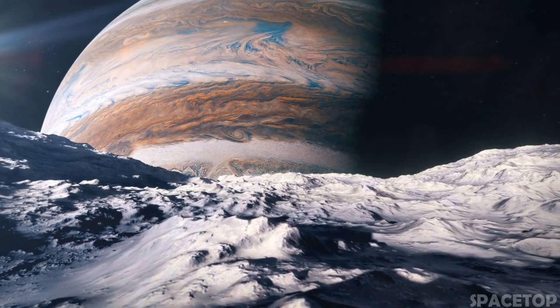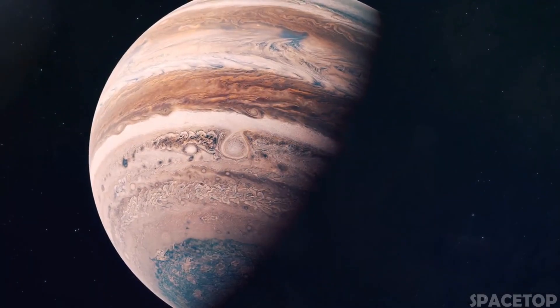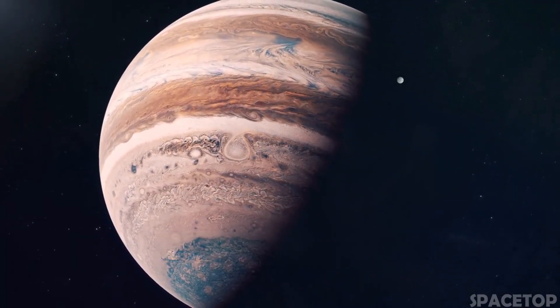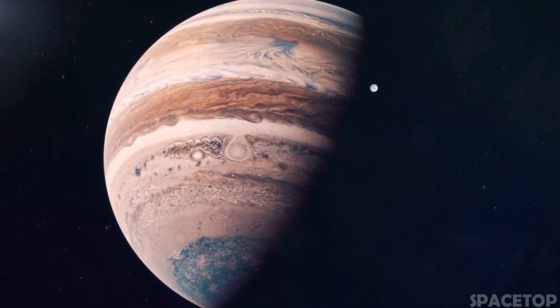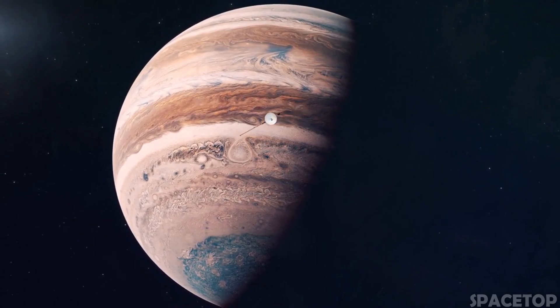Everyone knows that Jupiter is the largest planet in our solar system. To give you an approximate understanding of its scale, it is 318 times more massive than Earth and two and a half times larger than all the other planets combined.